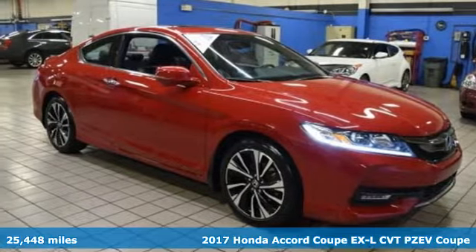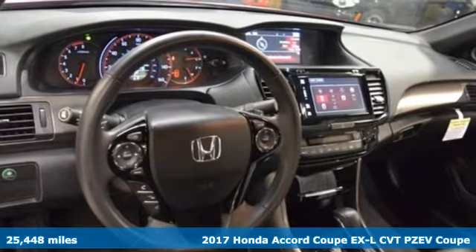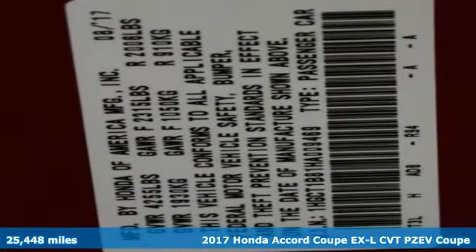Here's a 2017 Honda Accord Coupe. It's Honda, so longevity comes standard. It's equipped for all your driving needs and wants.